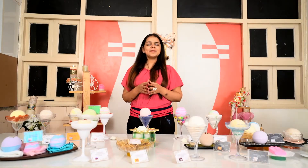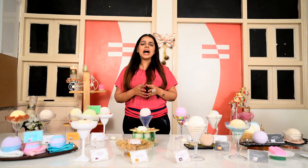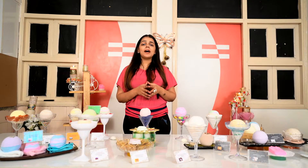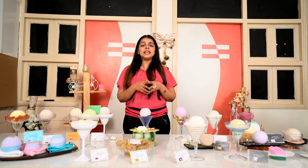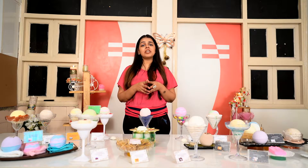Hi friends, I am Sahiva from CSTO and in my today's video, I will be telling you about Bath Bomb Making Course. Bath Bomb is a great healing product which really gives you relaxation after your tired schedule.